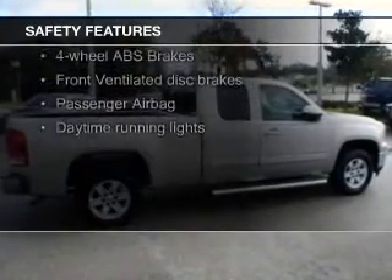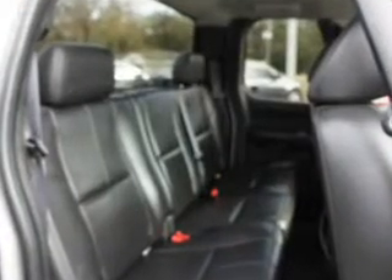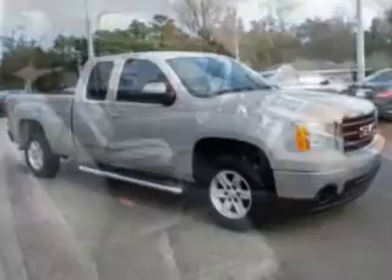Safety was made a priority with these features: a passenger airbag, low tire pressure warning, front ventilated disc brakes, daytime running lights, and anti-lock brakes. Great quality at a great price — call or click to contact us today.